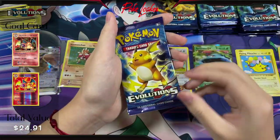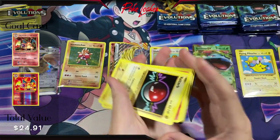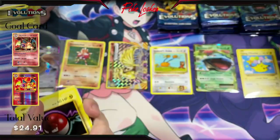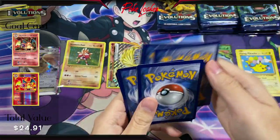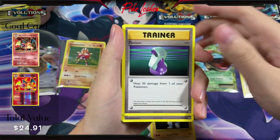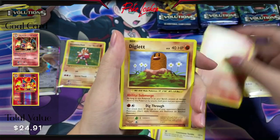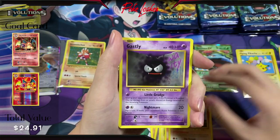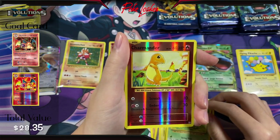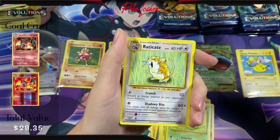Next pack — about halfway through, guys, let's go. Here is the code card. We have Machoke, Potion, Maintenance, Voltorb, Charmander, Diglett, Gastly, Caterpie, Reverse Holo Charmander — pretty sweet looking card — and a Raticate Non-Holo.